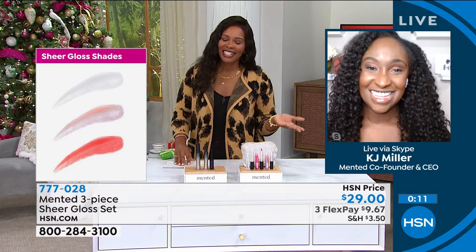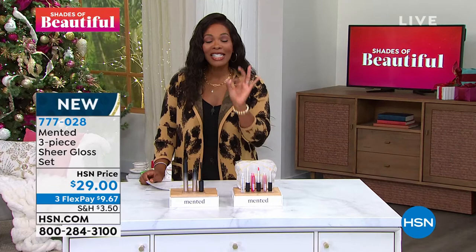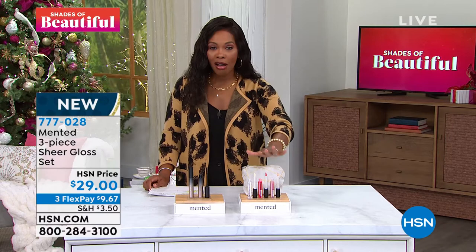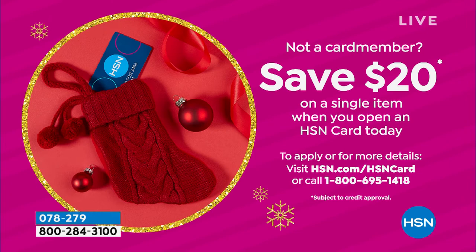KJ, thank you so much — we appreciate you sharing your newest and latest from Mented. Item 777-028 is the number to get your three-piece gloss set and the bag home. We always talk about the benefits of having our HSN card — if you don't have one yet, you can apply. When you're approved, you can save $20 on a single item purchased with your brand new HSN card. Call us or go to hsn.com/HSNcard.